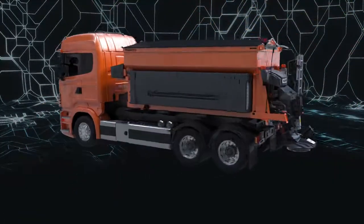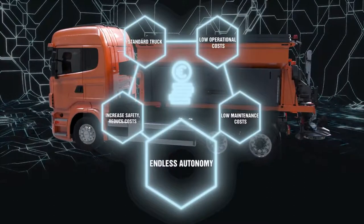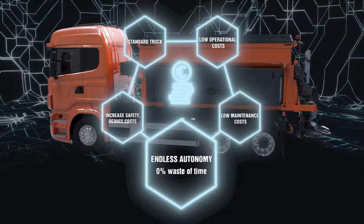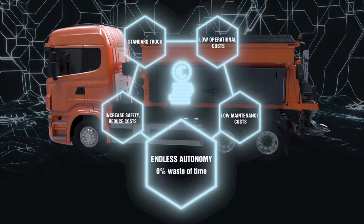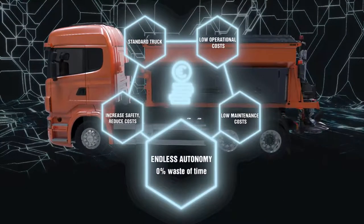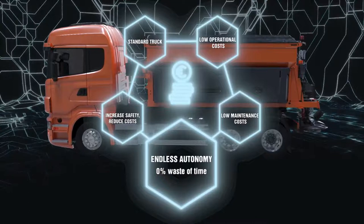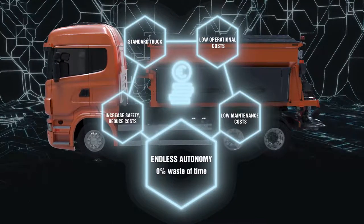Endless autonomy. The fast and partial charge during the salt refilling stops allows endless autonomy. No additional waste of time is required, guaranteeing the necessary working period even in the most serious snowfalls. By completely using the dwell time to recharge the salt, it is possible to recharge up to 35% of the total battery capacity.